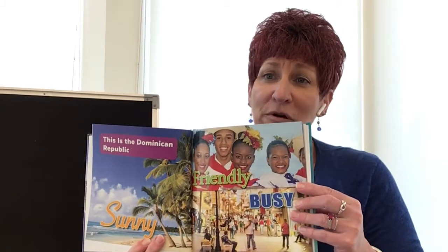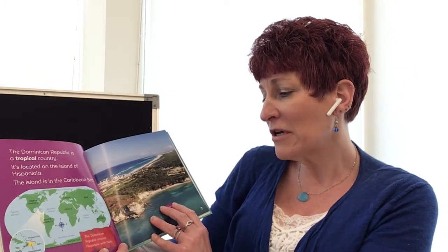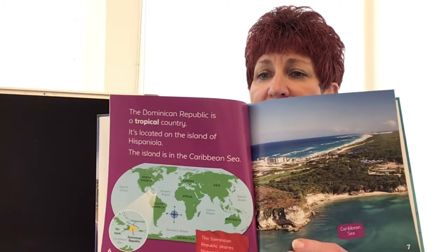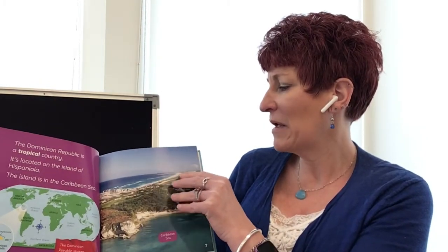This is the Dominican Republic — sunny, friendly, and busy. I like the sunshine. The Dominican Republic is a tropical country. It's located on the island of Hispaniola. The island is in the Caribbean Sea, and the Dominican Republic shares Hispaniola with Haiti. So it's right up in here — this is the Caribbean Sea and Hispaniola.